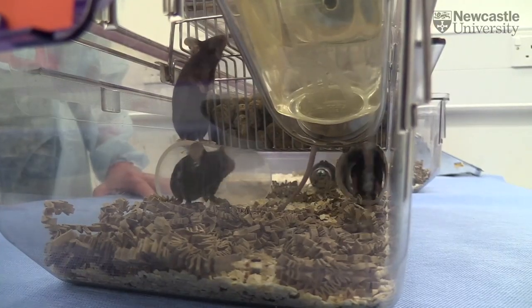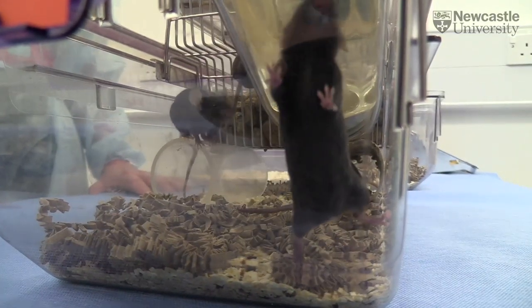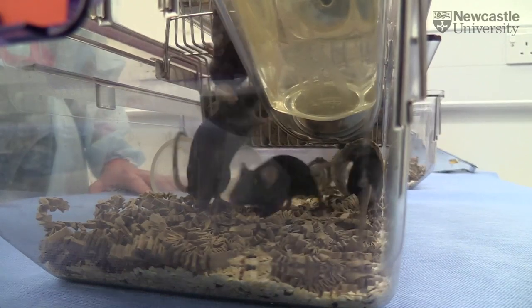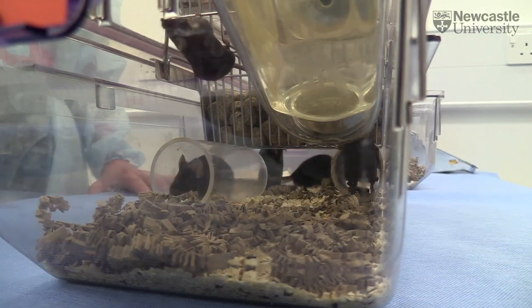I think it's particularly important if you are administering novel drug treatments. You obviously don't want the stress of tail handling to actually be masking any effect that you would have within your data.